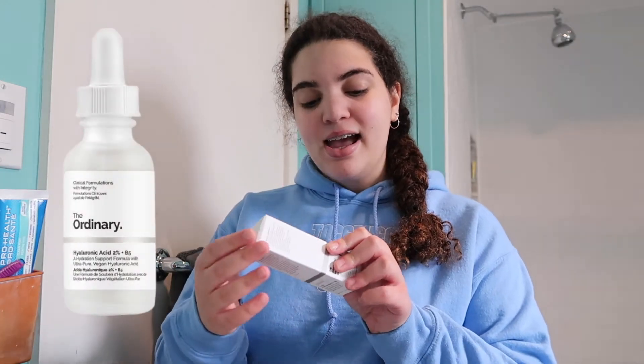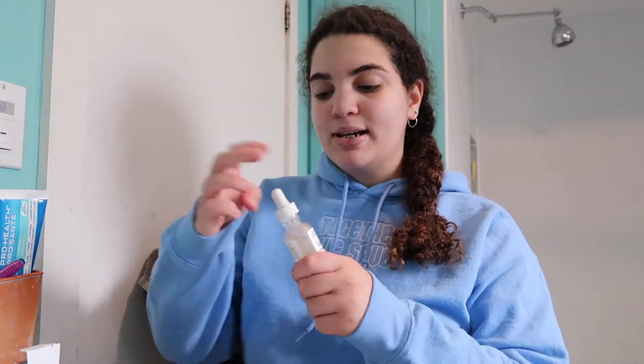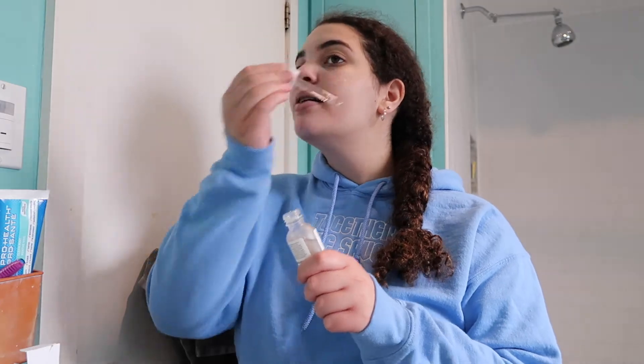The next thing I do is go in with The Ordinary Hyaluronic Acid 2% plus B5. I'm really liking this so far. I just open it and put a little bit on each side of my face, and then I rub it all into my skin, again being very very gentle.